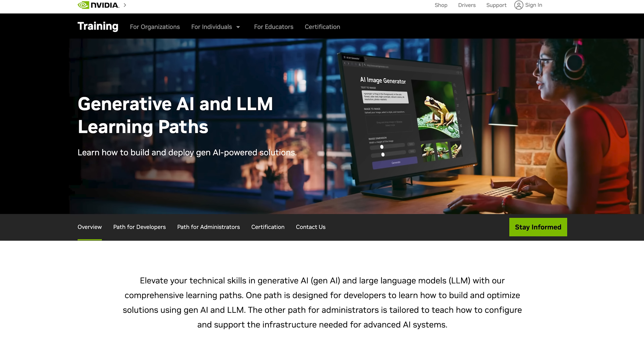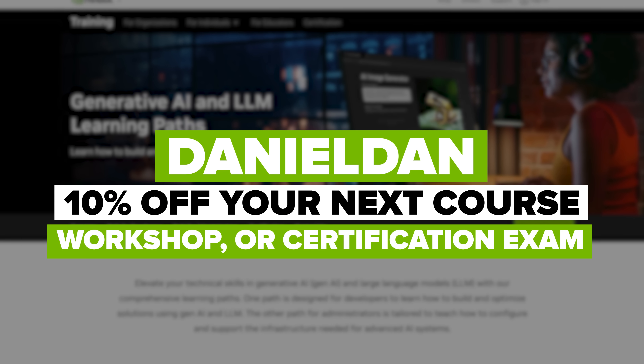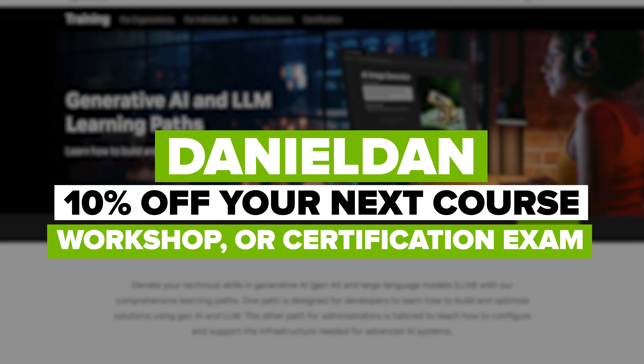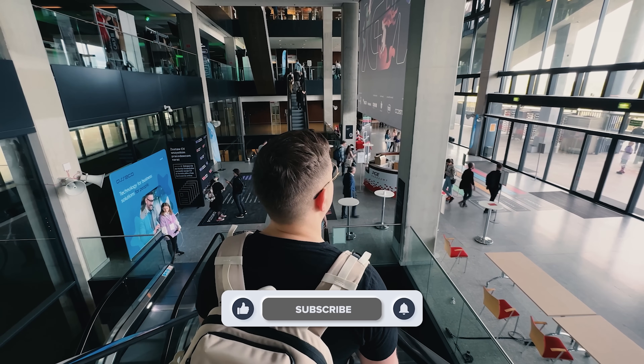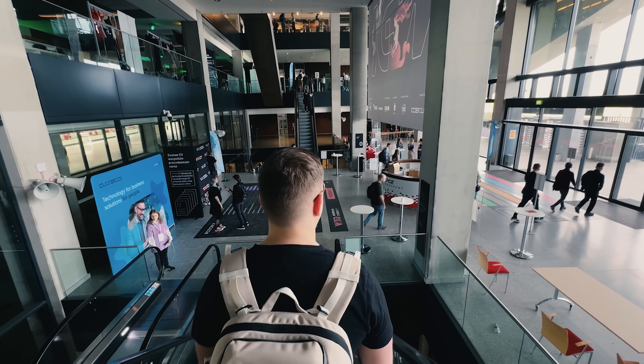Before you go, don't forget to use the code DANIELDAN at checkout for 10% off your next course, workshop, or certification exam. You won't want to miss this awesome deal. Don't forget to like this video and subscribe to my channel. Thanks for watching — until next time.